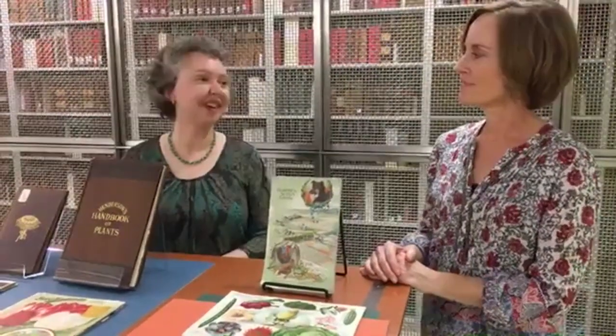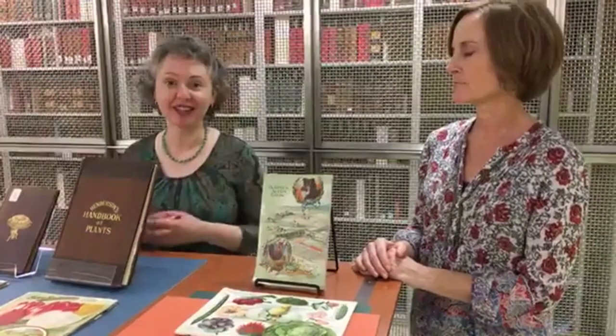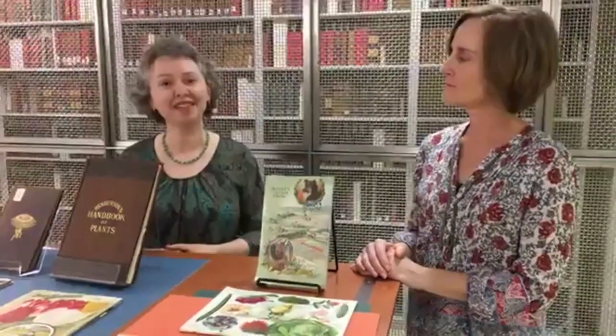Sarah has a lovely story: a man contacted the library interested in finding a strain of sweet pea developed by his great-great-grandfather. He had a newspaper article with information about it and wanted to find which company may have sold it. Because so many catalogs are digitized, Sarah was able to find several catalogs listing that variety and connect him with the USDA Seed Bank. He was then able to take all that information and give it to his mother as a Mother's Day present.